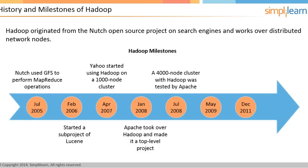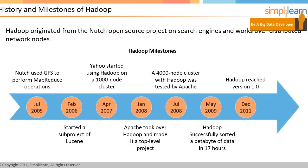In July 2008, a 4,000-node cluster with Hadoop was tested by Apache. The performance of that cluster was surprisingly the fastest when compared to the other technologies implemented that year. In May 2009, a test revealed that Hadoop successfully sorted a petabyte of data in 17 hours. Hadoop reached version 1.0 in December 2011. It is completely open-source and written in Java.